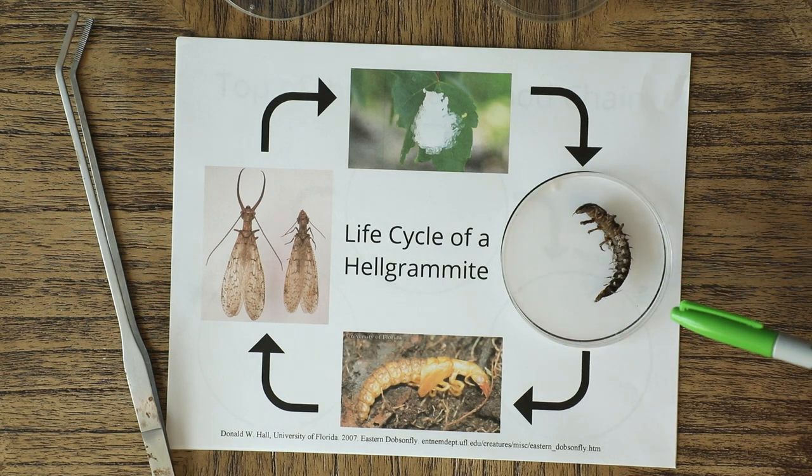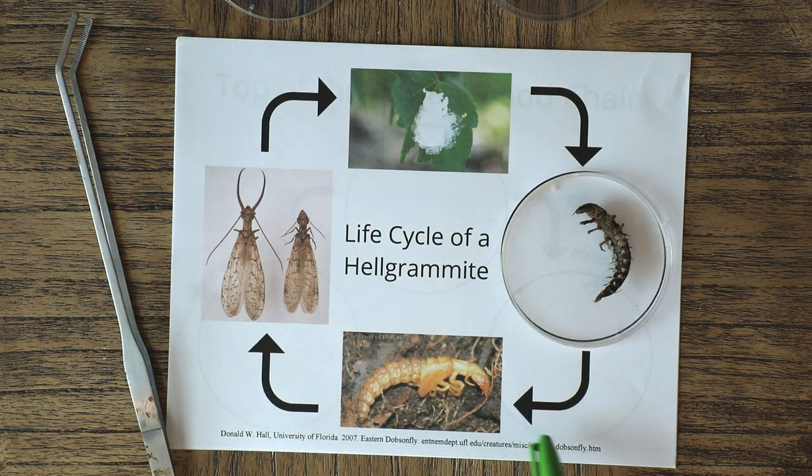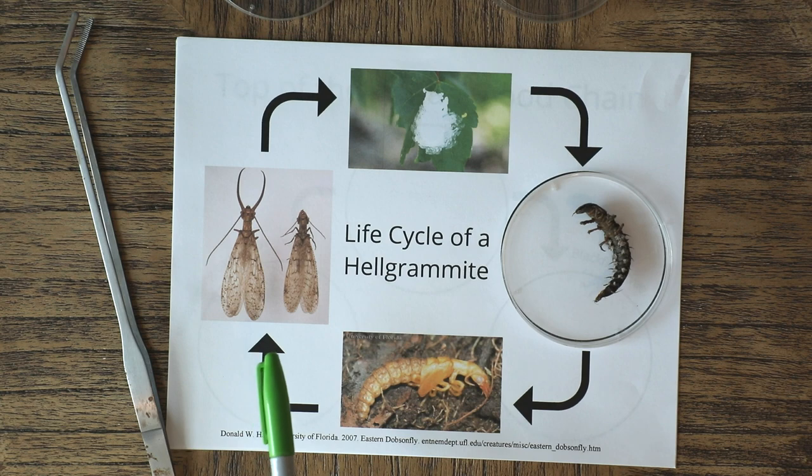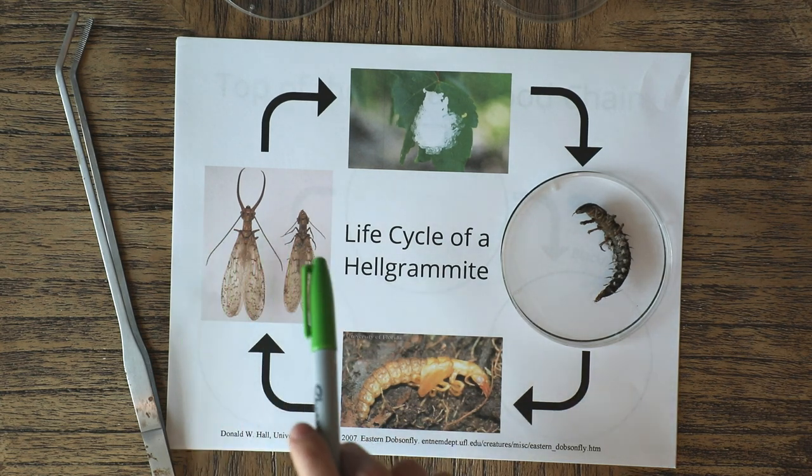The hellgrammite in this larval stage will stay and grow in the stream for one to three years before they crawl out of the stream bank and try to find a moist, safe place — up to 15 meters from the stream. Once they find that spot, they'll dig a hole where they'll slowly develop into their adult form. This process is much shorter than the time they spend in the stream — only about eight to 24 days — after which they hatch into these larger flies, their adult form.